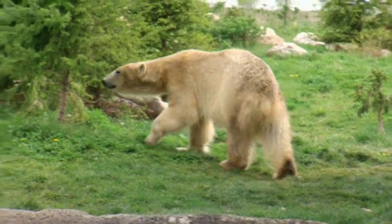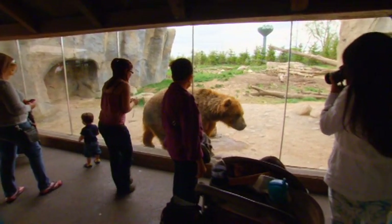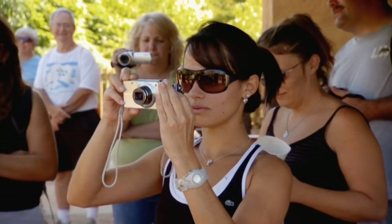One of the ways that Columbus Zoo shares its conservation message with the public is through photography. Visitors are able to connect with the animals by capturing them through the camera lens.